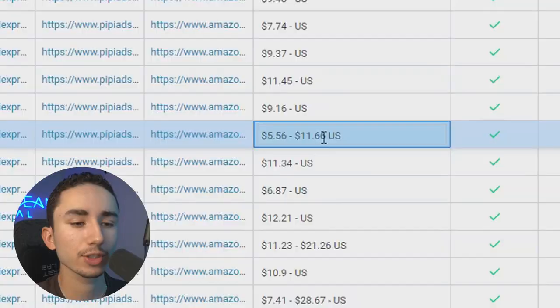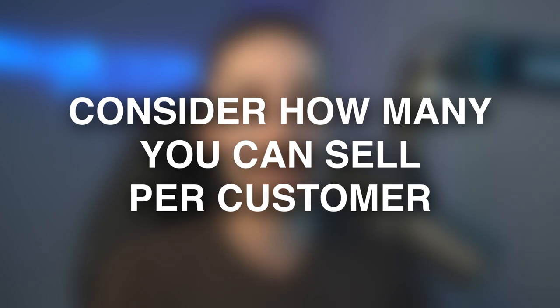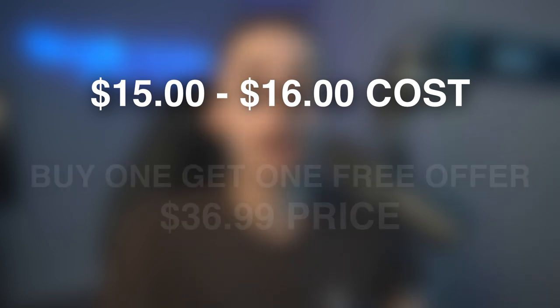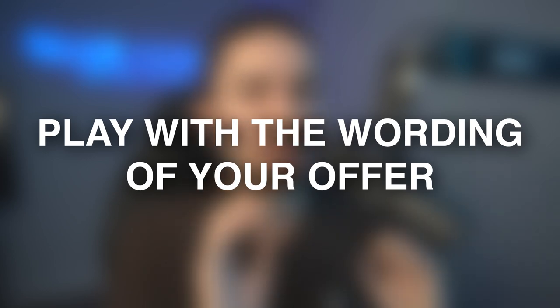Now that we know the perceived value and our supplier has quoted this at $11, what should be a good offer? I'd ask: is this something people can buy more than one of? A showerhead filter — yes, most people have multiple bathrooms with multiple showerheads to replace. So this is 100% something we can do buy one get one free, or buy one get two free. After checking with my supplier, if I buy two it wouldn't be $11 — it'd be about $15 to $16. So a great first offer could be buy one get one free and start the offer at $36.99, or word it as buy two for $36. Buy one get one free is essentially the same as buy two for $36 at the same price point.